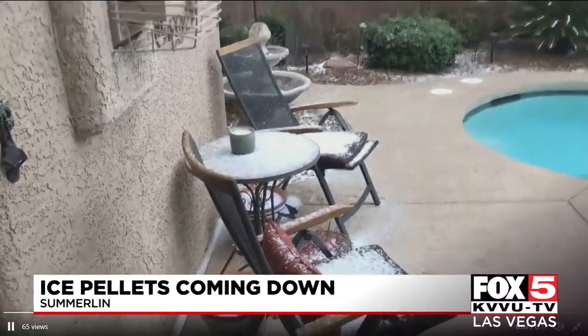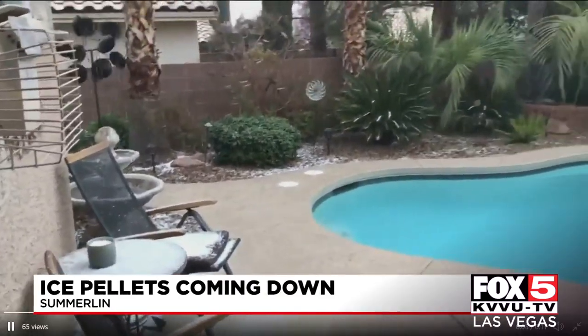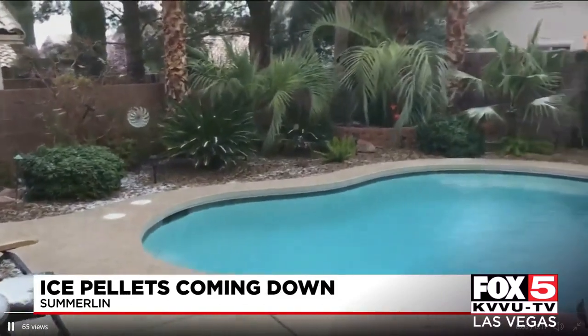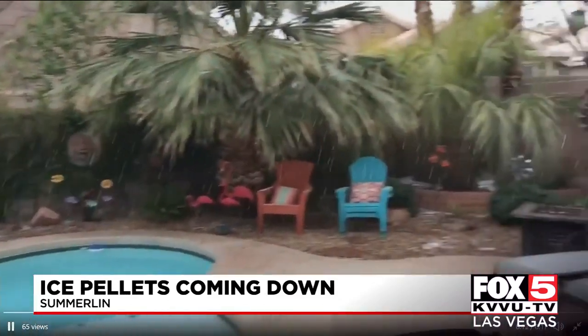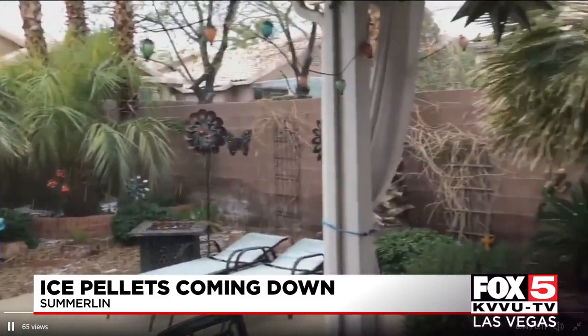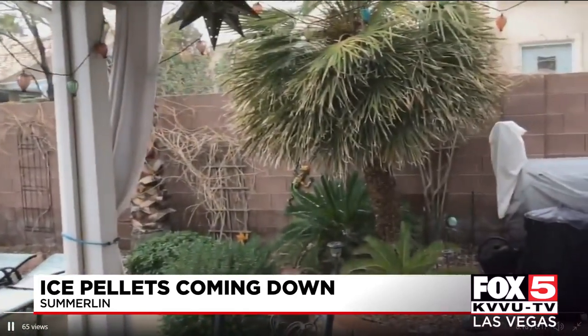Some ice falling from the sky as well. Check out this video this afternoon from Summerlin. That's what's called grapple — it looks a lot like hail, but it's almost like a snow pellet and it's a different process in the atmosphere when we see grapple form.